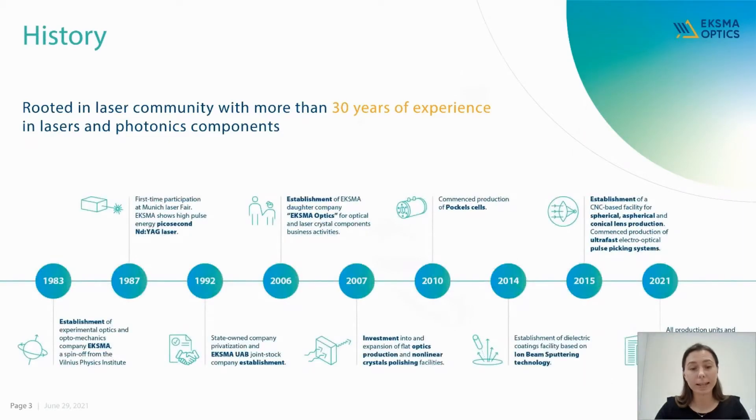Starting the first activities in 1983, ExmaOptics now has its own flat optics production facility, CNC-based production of lenses, non-linear crystal polishing technologies, IBS coating technologies, and optoelectronics and laser electronics assembly lines. By the end of this year, we will be moving to our own new 7,000 square meter building in Vilnius.